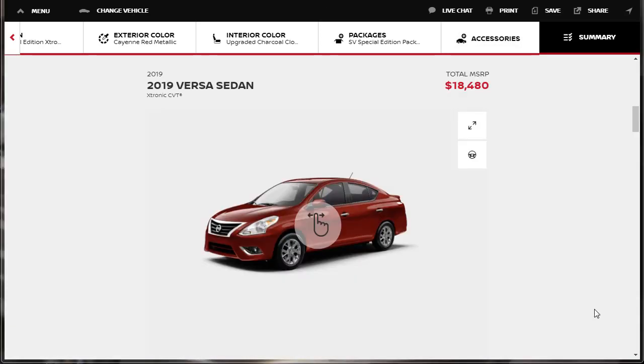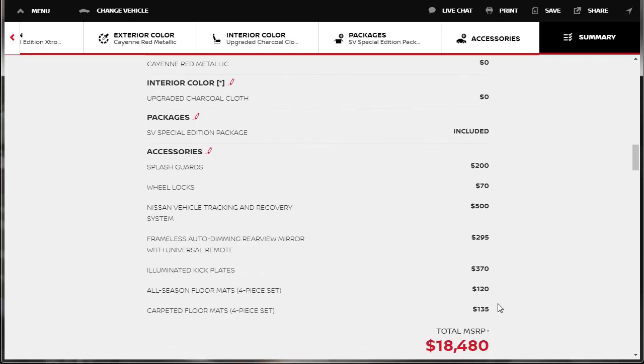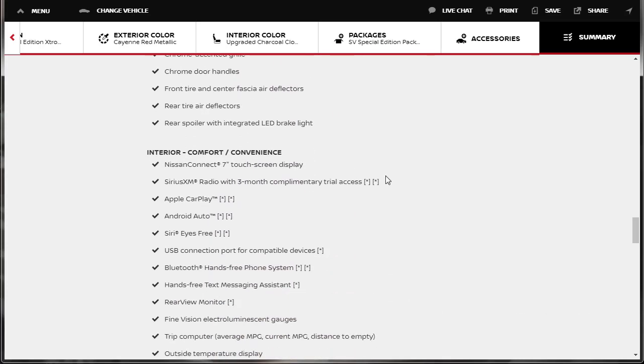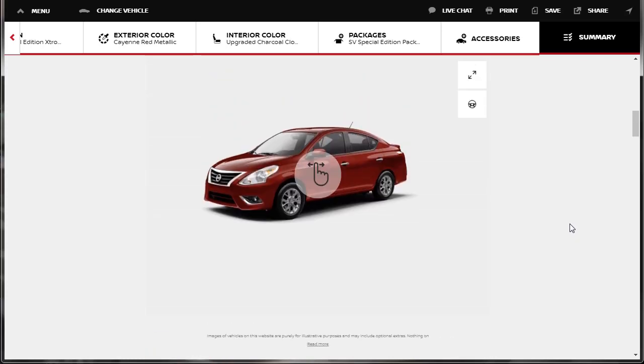Here we are at the summary. We have a very expensive Nissan Versa — we threw a lot of accessories on there, but I want it to be as nice as it could possibly be. The 2019 Nissan Versa sedan came in under $20,000 at $18,480. You can probably find one at the dealer for less. Ours started off at $16,790, and the accessories are where our price went up. Here's all our specifications and features — I'm going to save this summary so you'll have all the specs. If you've made it to the end, I really, really appreciate it. Please like, share, and subscribe to my channel. Have a wonderful day.